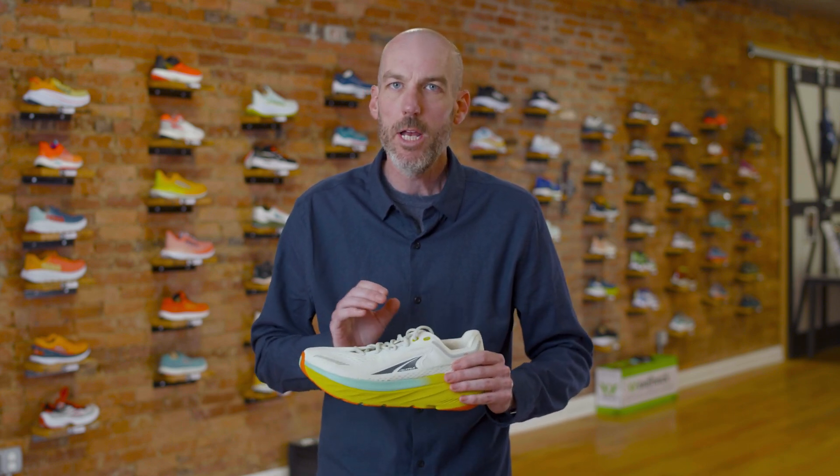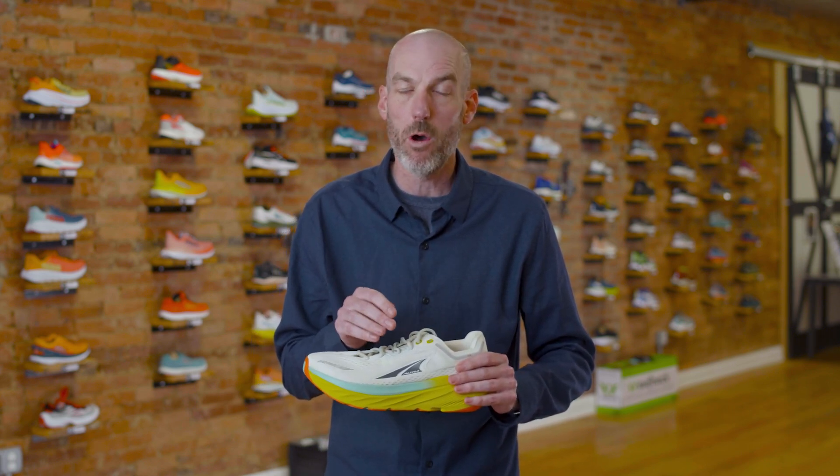Years ago they had a shoe that was sort of in the same category called the Duo, and it was out for two models and it kind of just didn't work out that well. It had a lot of great potential, but it kind of broke down fast and it didn't have a great heel to it. So they were sort of dipping their toes in that water years ago, and now they're finally back with a version that I think they're happy to put their stamp on, because this is a great shoe.